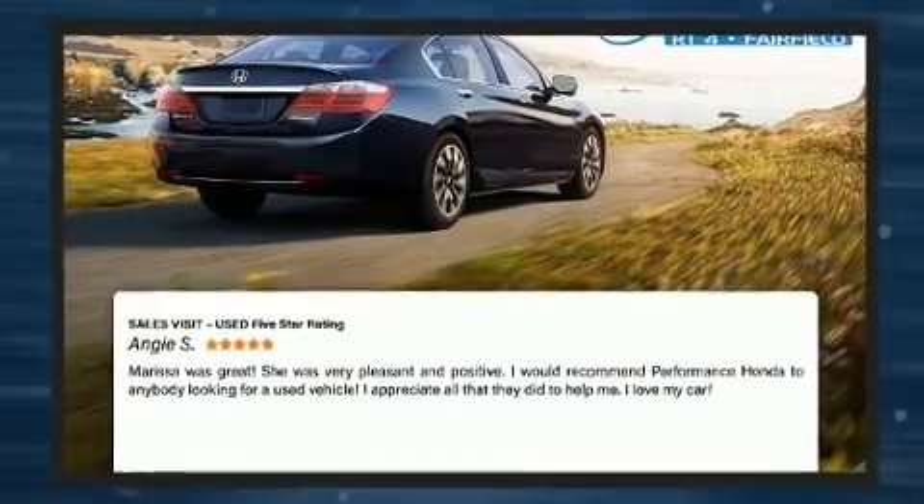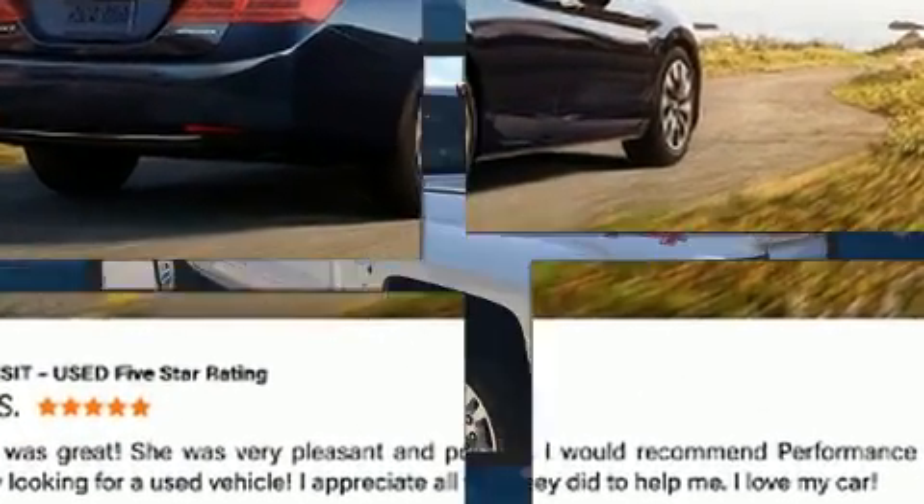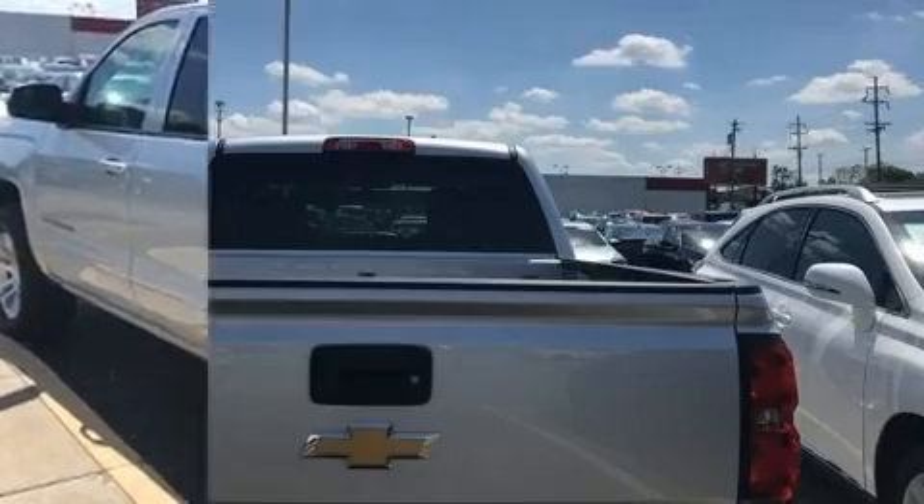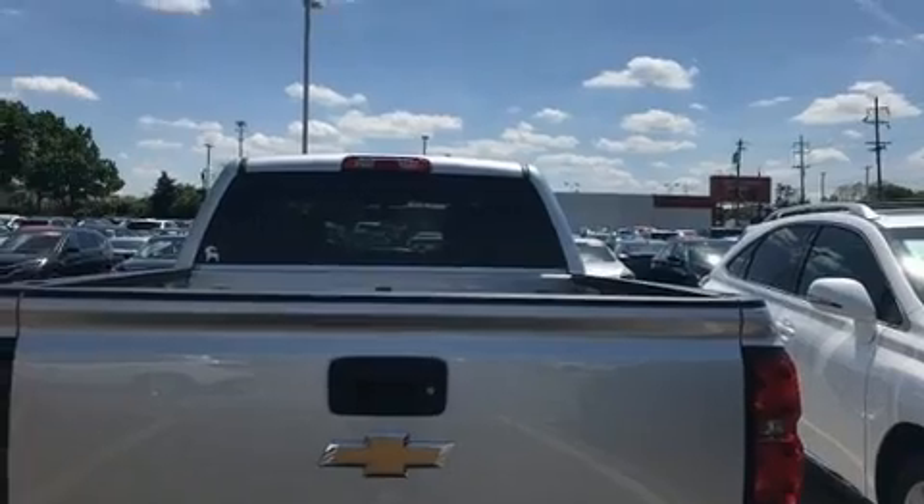This model accommodates six passengers comfortably and provides features such as a rear-step bumper, front dual-zone air conditioning, heated door mirrors, and more.